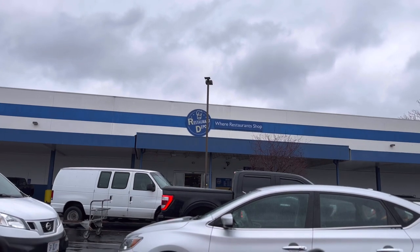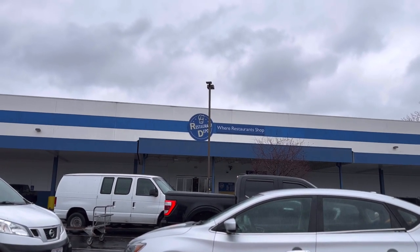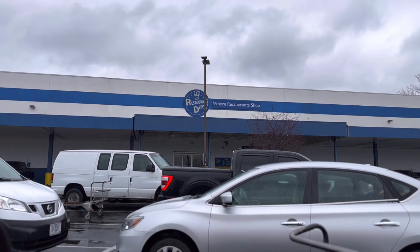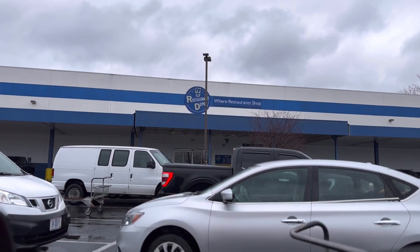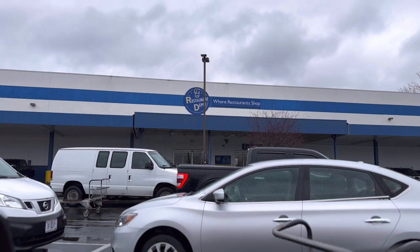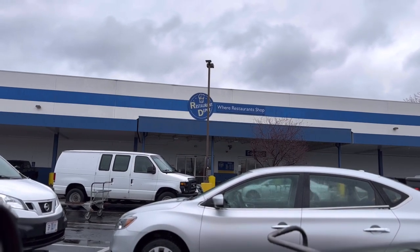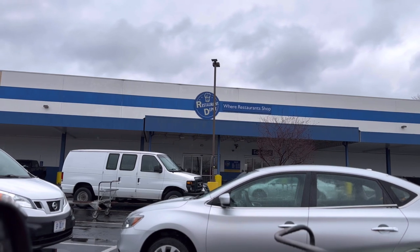Where are we? At Restaurant Depot! What do we buy here? We're gonna shop for food, right? Yeah, we're not getting a whole lot today. Alright, let's go to Restaurant Depot — we'll meet you inside. Alright, bye!